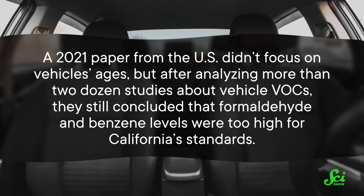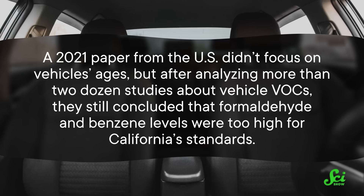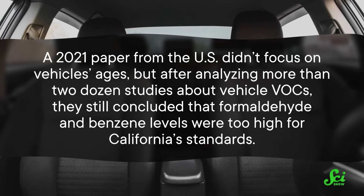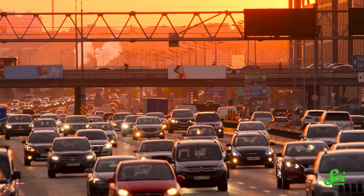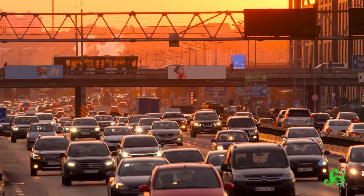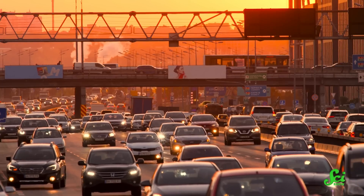This isn't the only study to come to that conclusion. A 2021 paper from the US analyzed more than two dozen studies about vehicle VOCs and concluded that formaldehyde and benzene levels were too high for California's standards. Because of this, they found that over 60% of local commuters had a 10% chance of being at a higher risk of developing cancer — though again, that doesn't say anything about anyone's personal risk, just that the overall risk is higher.